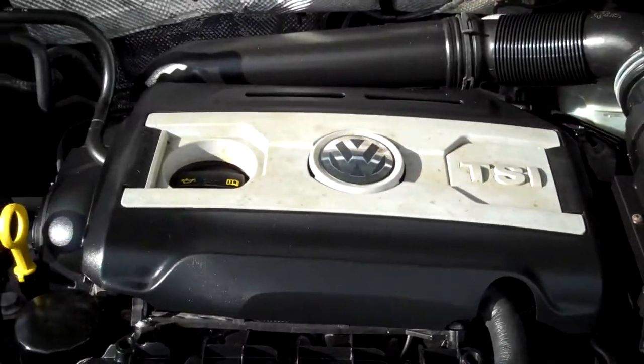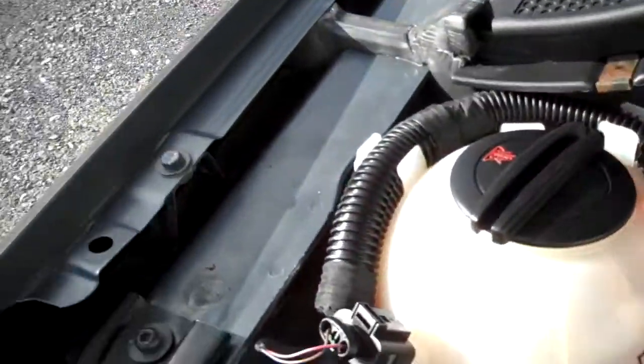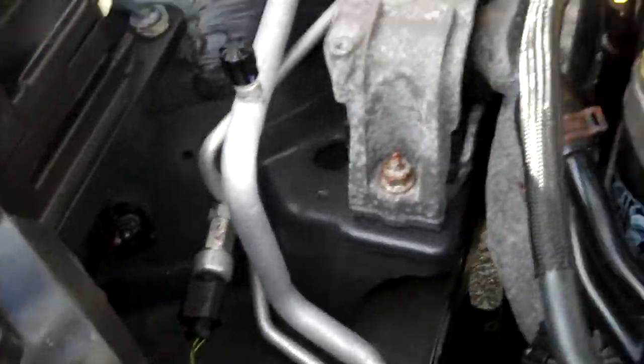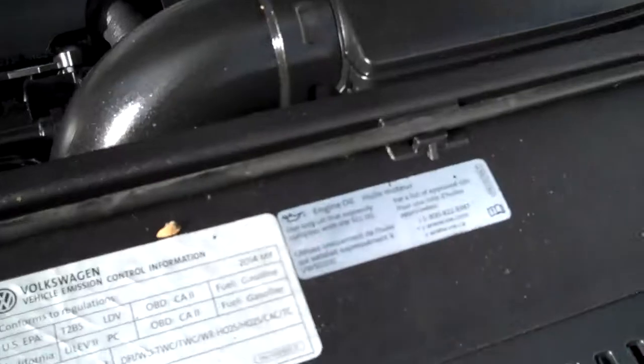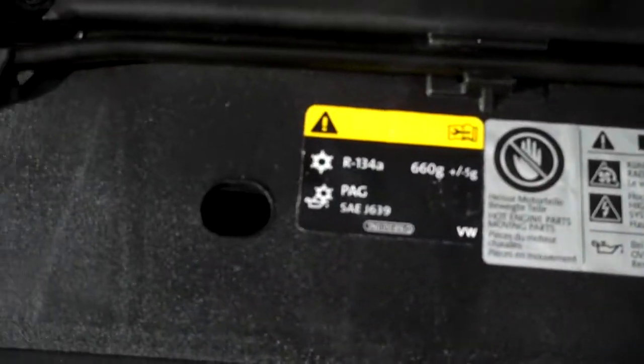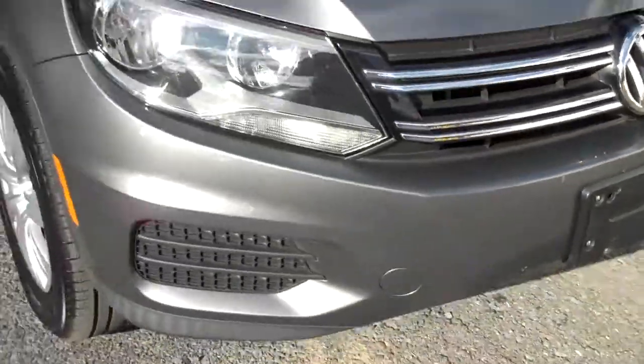Under the hood — exceptionally clean. Nice German oil filter, coolant is super clean at the right level, air conditioning line showing no corrosion. Just a nicely cared-for vehicle, and all the EPA emission labels in place. No sign of any significant prior damage.